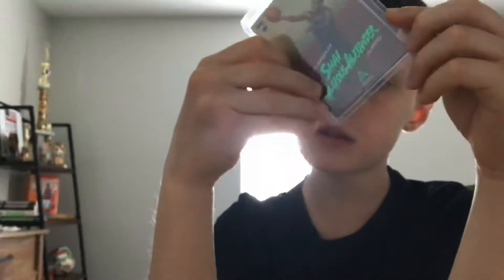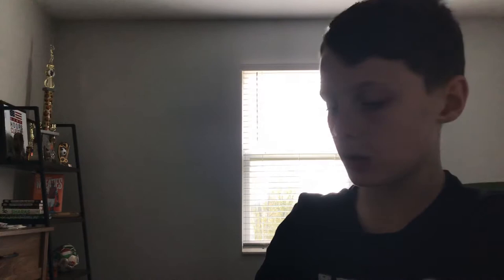Next card, we got another green parallel, but it's Luminance. Told you there'd be more Chronicles. We got this Rookie Chronicles Luminance card — it looks super cool with the shady look and the green. I need to get a pink parallel because I think there are pink parallels of these.